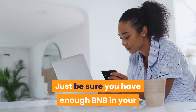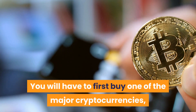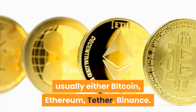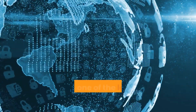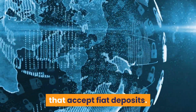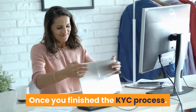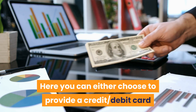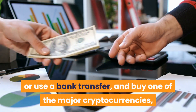Make sure you have enough BNB in your wallet to cover transaction fees. You will need to first buy one of the major cryptocurrencies — usually Bitcoin, Ethereum, Tether, or Binance coin. We will use the Binance exchange, as it is one of the largest crypto exchanges that accept fiat deposits. Once you finish the KYC process, you will be asked to add a payment method — either a credit/debit card or a bank transfer.